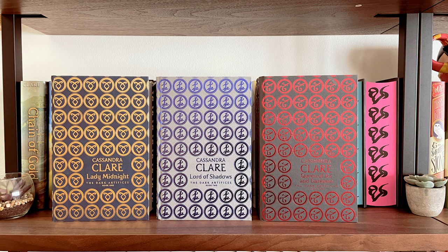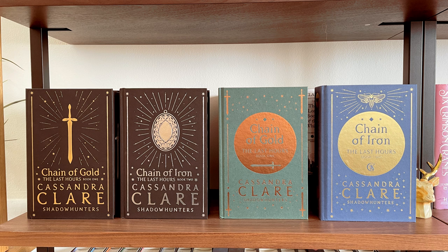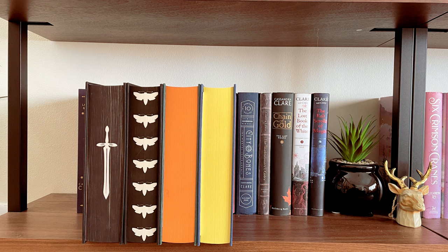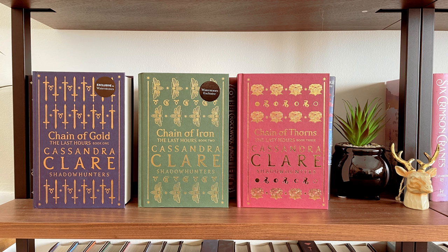On the next shelf I have the US standard editions of the Eldest Curses series, the Collector's edition of Chain of Gold which Barnes and Noble randomly released, and the Fairyloot and Illumicrate special editions of the Last Hours series — I haven't received Chain of Thorns yet for either. The left side is Fairyloot and the right side is Illumicrate. I also have the Waterstones exclusive editions of the Last Hours series, which don't have any sprayed pages or anything special on the back.